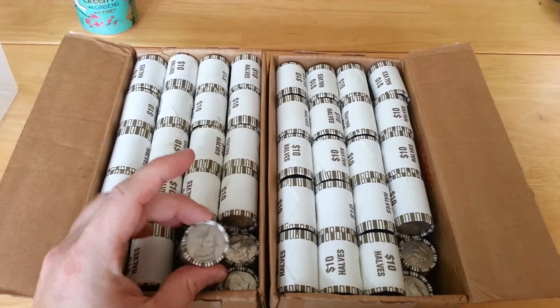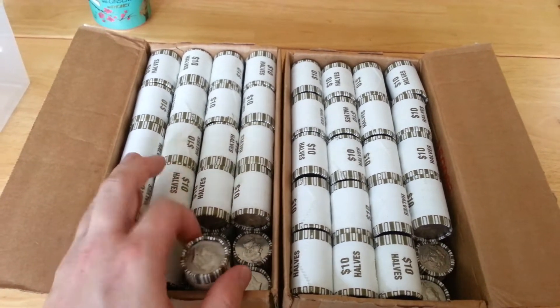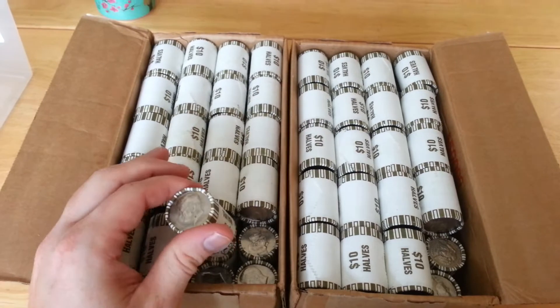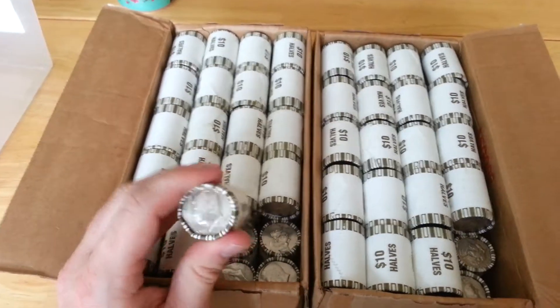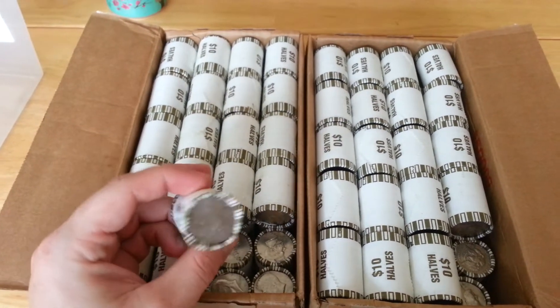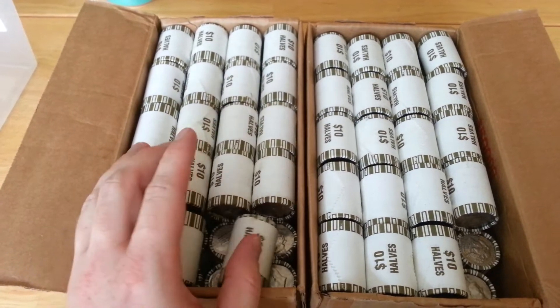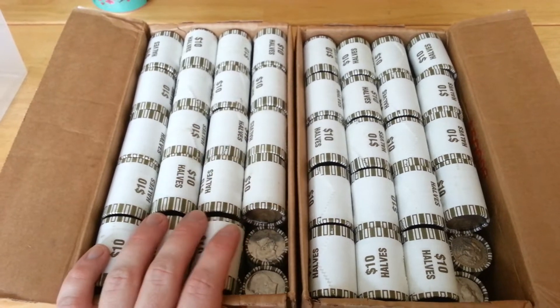I've been through about $3,000 in dimes in the last week, $200 in nickels, and $1,000 in halves. I didn't show the video of the halves I did last week because they were all brand new — about 95% of the rolls were 1995 or newer coins. There weren't any coins other than that in there, barely at all. Maybe two or three per roll.